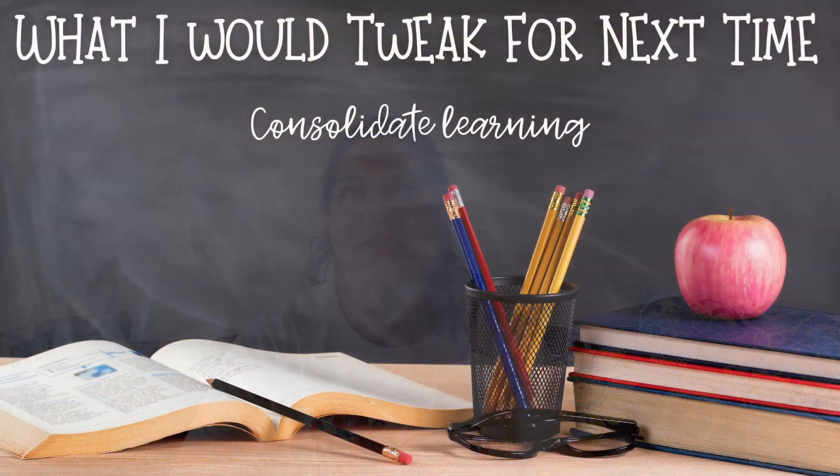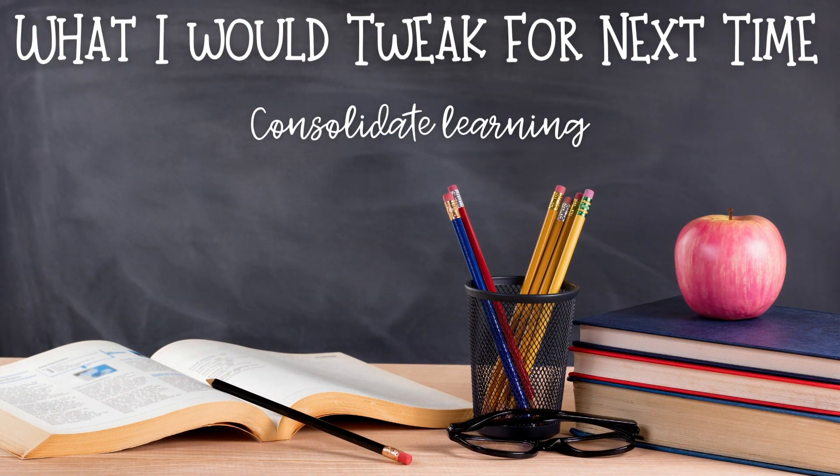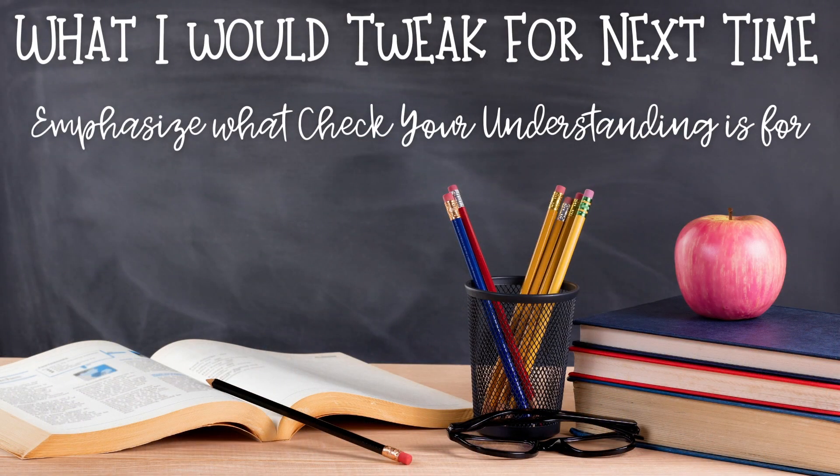I would also spend more time consolidating their learning and having them be more reflective on what was going on. By the time we finished our task and did our check your understanding, they were usually done at that point and I kind of moved on. But I would make that more of a priority — really talking about the learning we were doing and what comes next. And going along with check your understanding, I would really try to emphasize that it's for them to see if they understood what was going on during problem solving, not just something the teacher wants them to do.